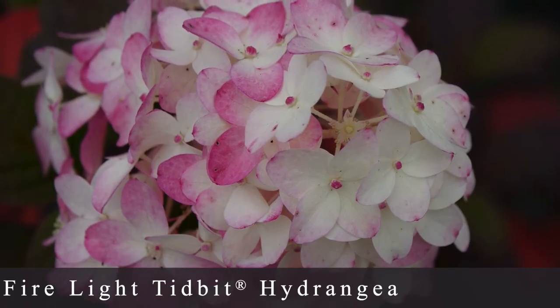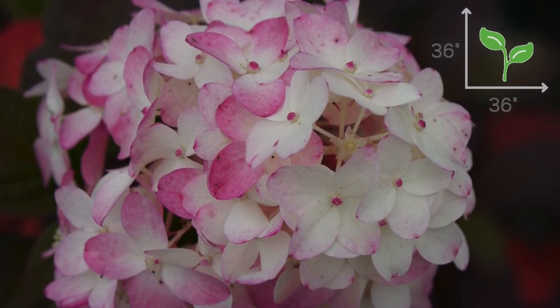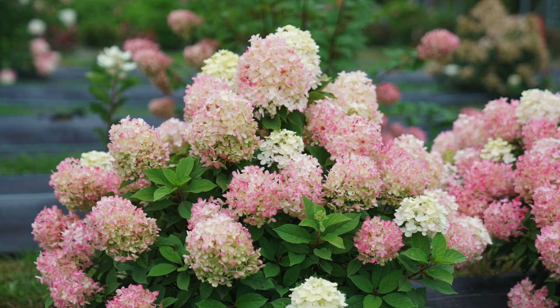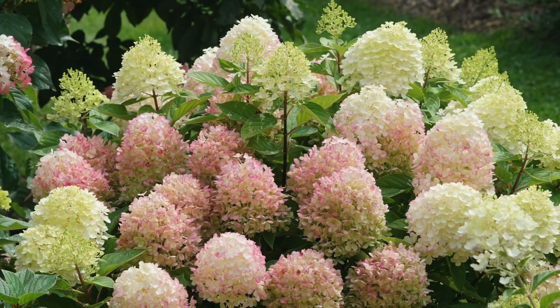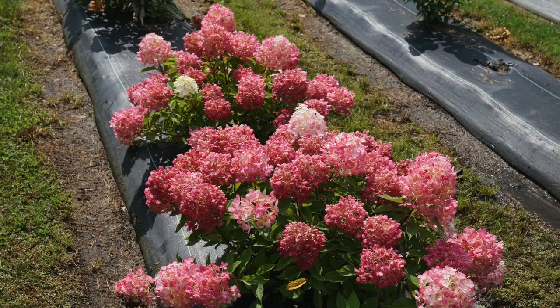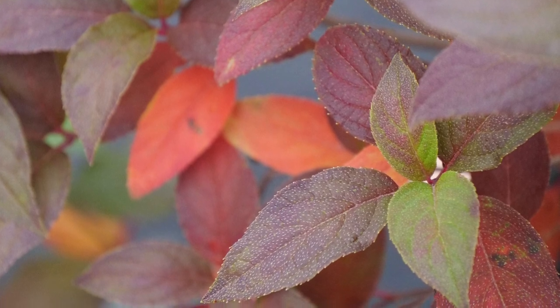Number thirteen is the Firelight Tidbit Hydrangea, which I believe is one of the smallest paniculata hydrangeas out there, growing about 2 to 3 feet tall and wide. It has very thick stems, a mounded pleasing growth habit, and starts blooming about midsummer with bright white blooms that age to deep vibrant red and pink colors. Not only do you get multi-season interest in bloom color, but this one also produces fall color — an orangish-red leaf color in the fall, which is amazing since not all hydrangeas do that.